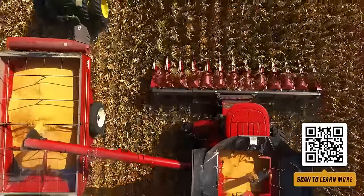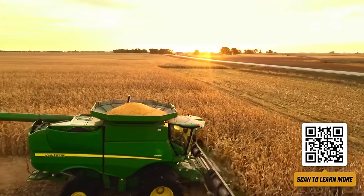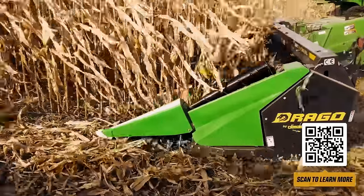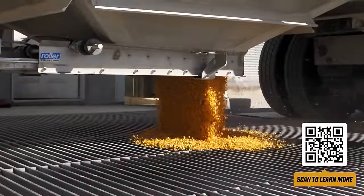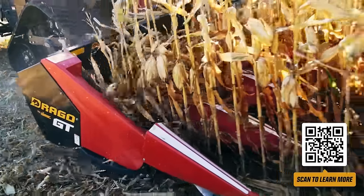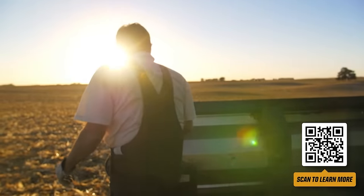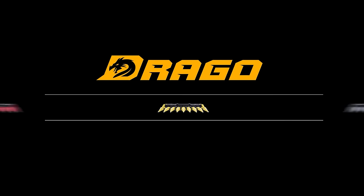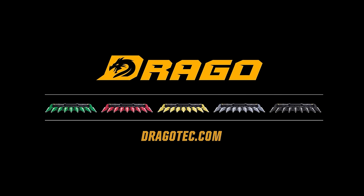When you're looking for a way to harvest more corn, you can count on Drago to get the job done. With self-adjusting deck plates, more aggressive gathering chains, and longer knife rollers for less ear bounce, Drago corn heads make every hybrid yield better. No other corn head works like a Drago or pays you back like one. Visit your Drago dealer and see how you can justify owning a Drago on ROI alone.